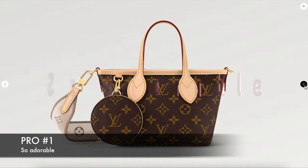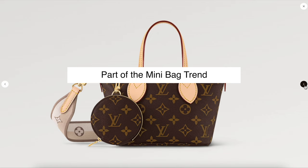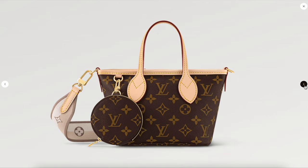Isn't it so cute? I mean, it is a mini bag, so of course everyone's going to think it's really cute, but it just looks so dang adorable. That is like the major pro why most people are picking up this handbag.